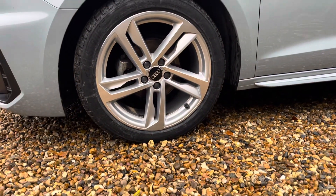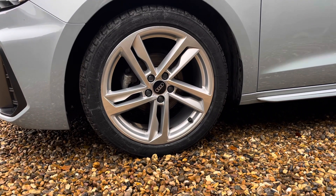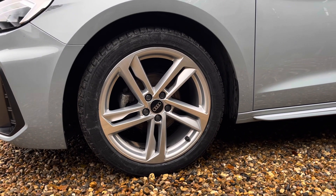The vehicle features these gorgeous 17-inch 5 twin-spoke design alloy wheels, making a statement whilst you're out on the roads.